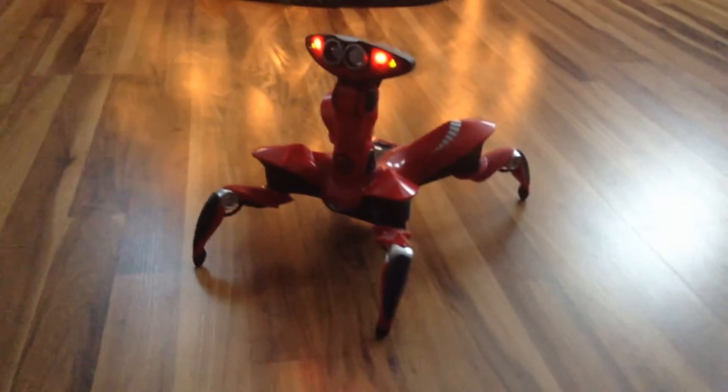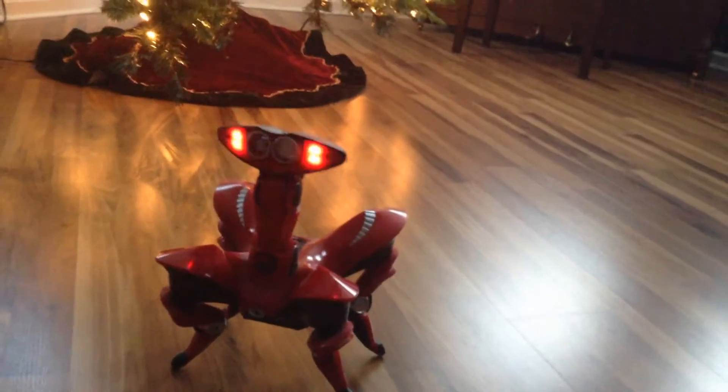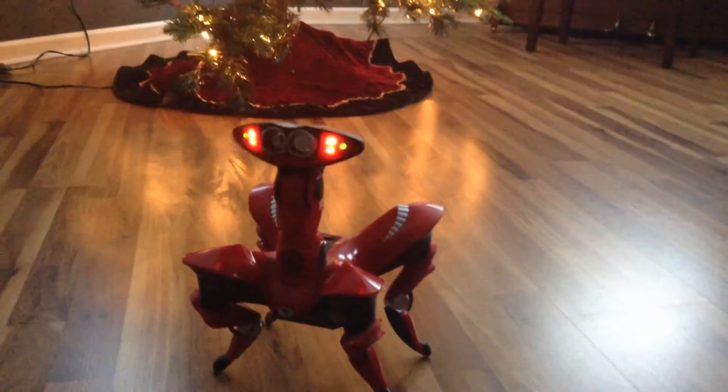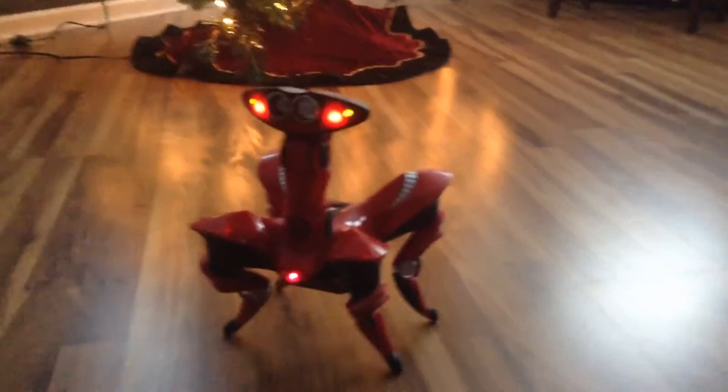That's his little dance demo. He has a guard mode. Now he's working just fine — before I tested him out he wasn't able to get up on the top of his feet like that; he was having trouble doing it.